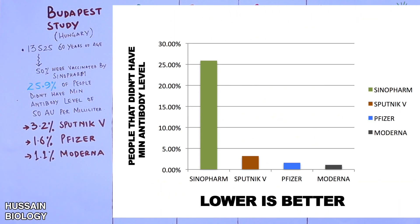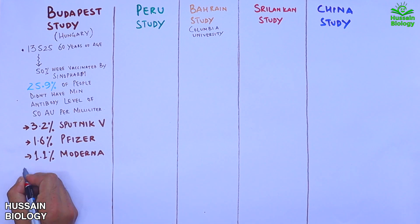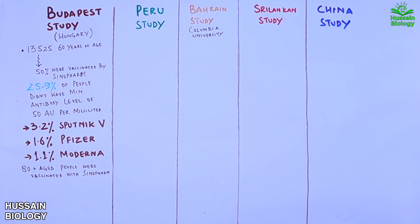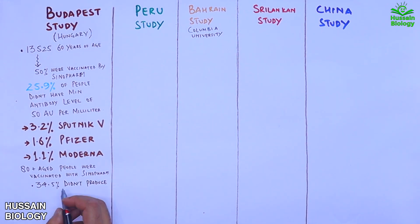Note that a lower percentage here is better. Another key finding was that among people aged 80 and above vaccinated with Sinopharm, 34% did not reach the minimum antibody level. This study confirms that vaccine efficacy decreases with higher age groups.